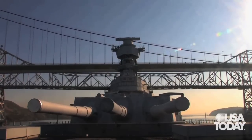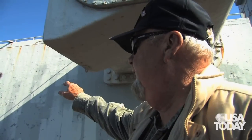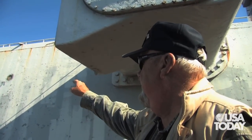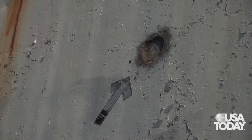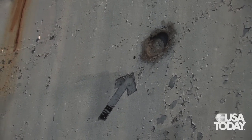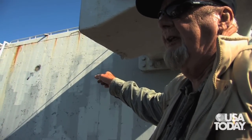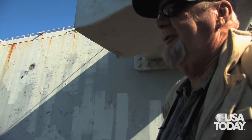Right here on the left side of Turret 2 — back in World War II, a Japanese shore battery opened up with 4.7 howitzers, and that's where one of the shells hit. Didn't do much, did it? She's a tough ship. After all, that's eight inches thick of face-hardened class A armor. Takes a lot more than a 4.7 to go through that.